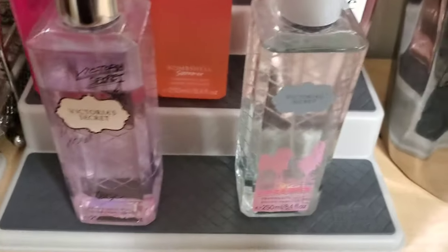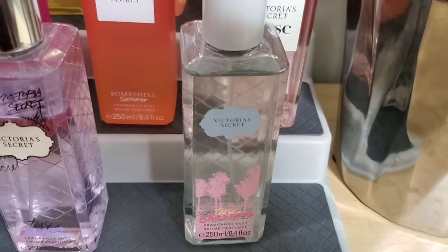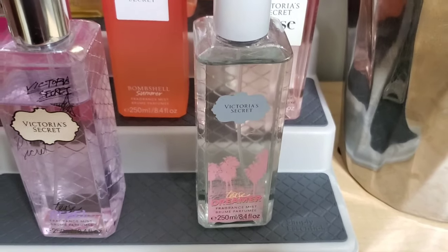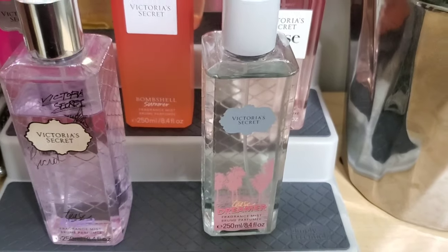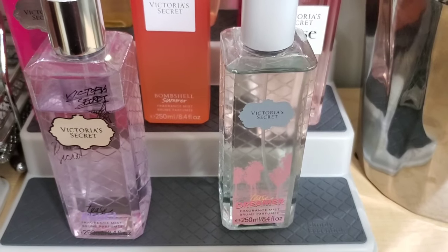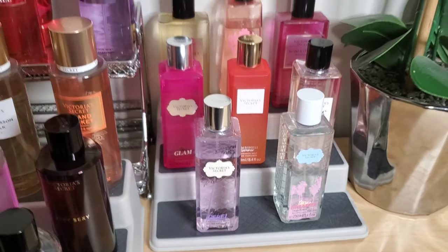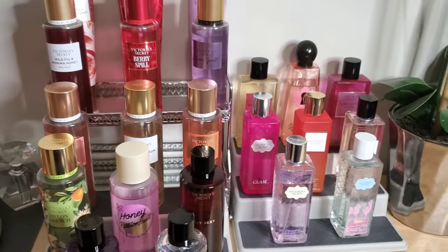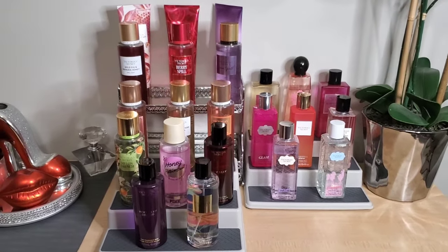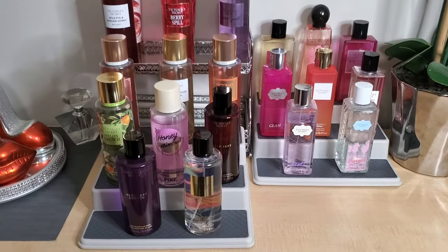The last one is Tease Dreamer. It smells like a coconut scent — I'm not sure if this is the one that doesn't actually have coconut, but to me it smells like coconut, almost like suntan lotion. That brings us to the end of the video. It was really short — I don't have too many Victoria's Secret fragrances, but this is my full Victoria's Secret collection. I do plan on adding more. Don't forget to like, comment, and subscribe, and I'll see you guys in the next video!